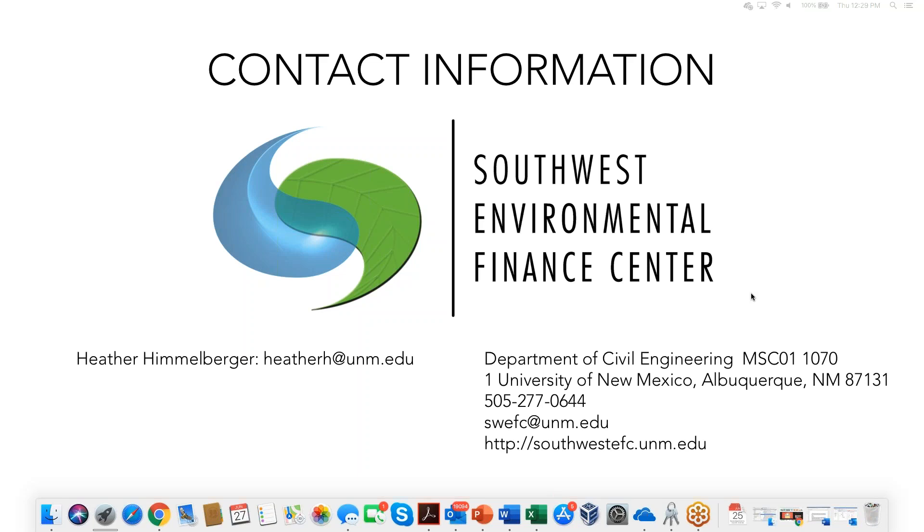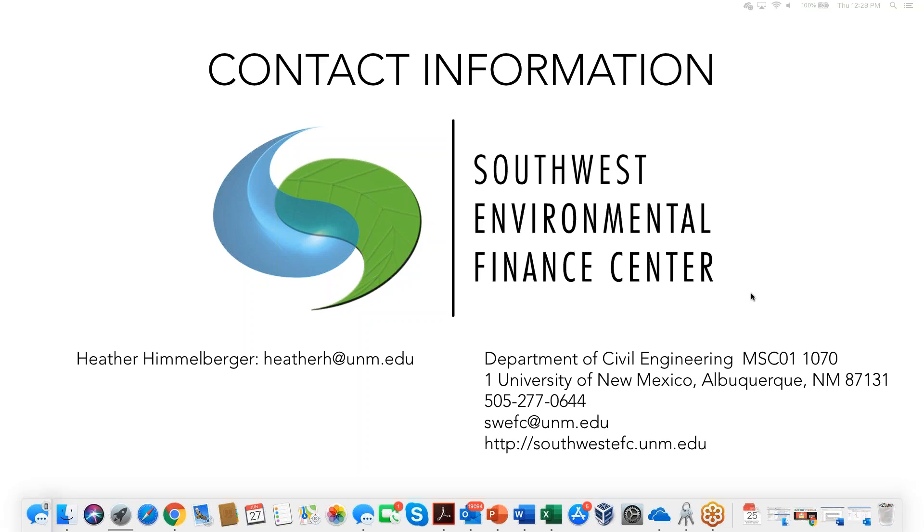We're right at the end of our webinar today. If there are more questions, please get in touch and we can answer them after the webinar ends. Heather thanks everyone for being here and apologizes again for her voice. Please follow up if you have an interest in being a beta test utility in the future, or want more information. Watch as the Environmental Finance Center expands its role in blending source water protection and asset management — more resources will be coming. Thank you all.